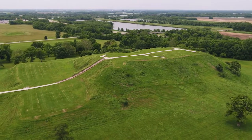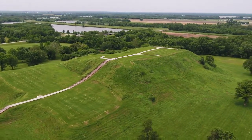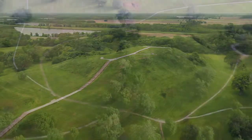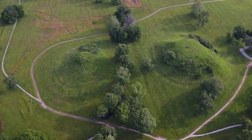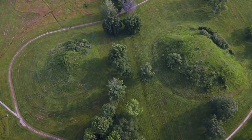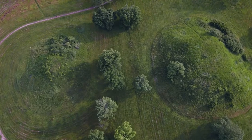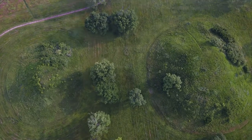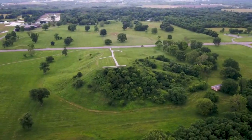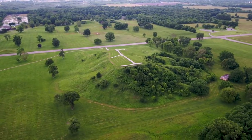Today, only some of the mounds remain, and it's difficult for visitors to grasp what Cahokia once was like. So, with a major grant from the National Endowment for the Humanities, we set out to bring this historically important story to life through augmented reality. The project meant utilizing AR technology on an unprecedented scale.